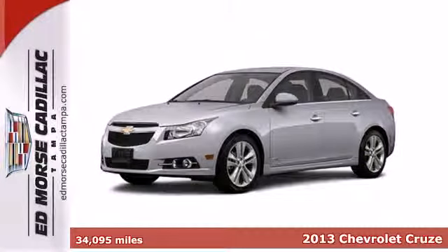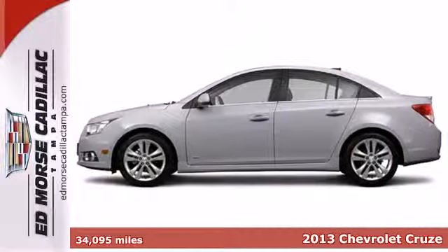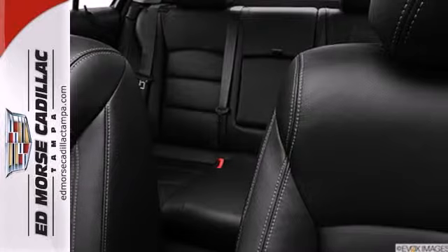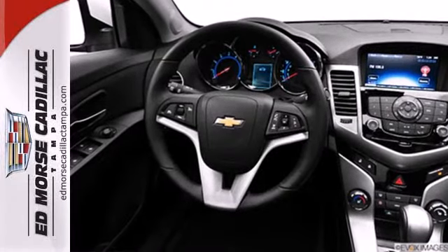It's a 2013 Chevrolet Cruze. You can call this a compact, but you wouldn't know it from the cavernous interior and cargo space. The roomy interior has wonderful features like a tilt steering wheel, CD player, air conditioning, and power windows, locks, and mirrors.